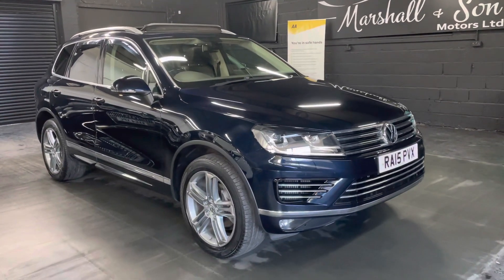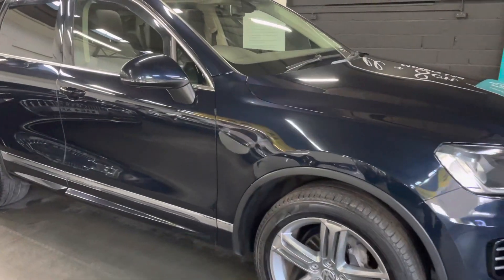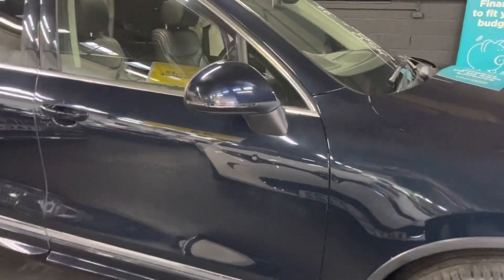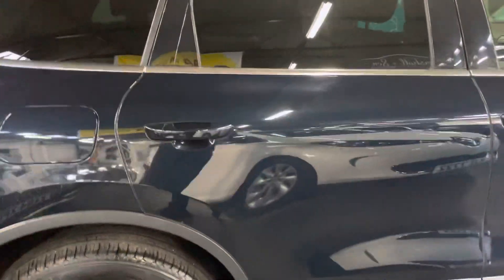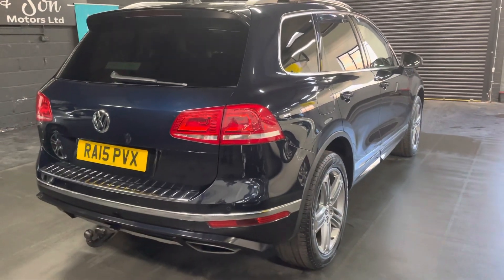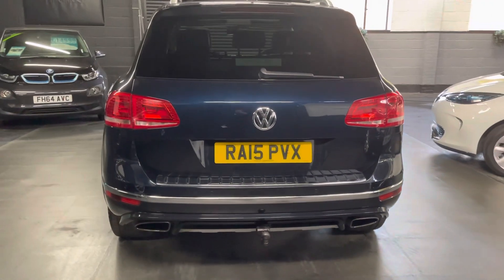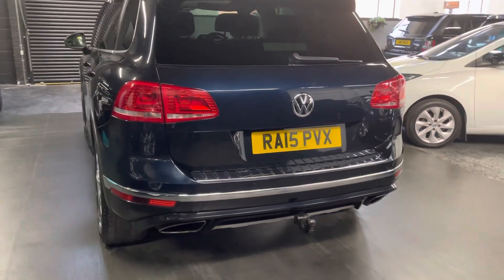Good afternoon, we're pleased to present this 2015 15-plate VW Touareg, a 3-litre V6 R-Line. The car has done just over 108,000 miles, it's got six VW stamps, and we'll be servicing it so it's all up to speed before the car goes out. The car has two previous keepers.